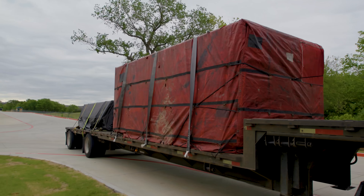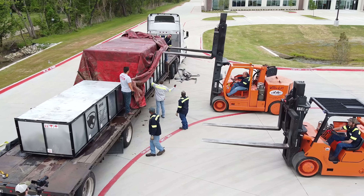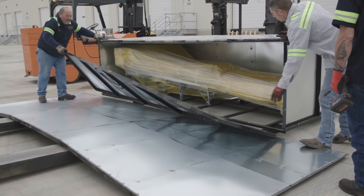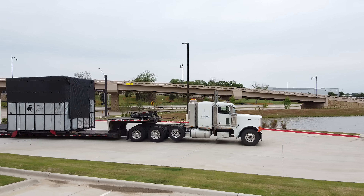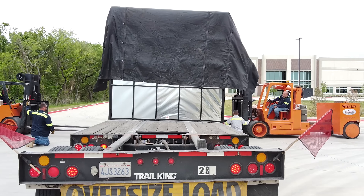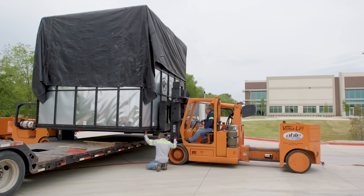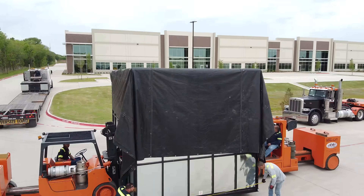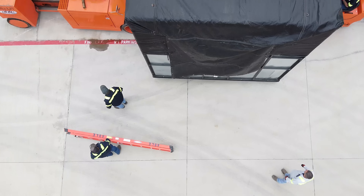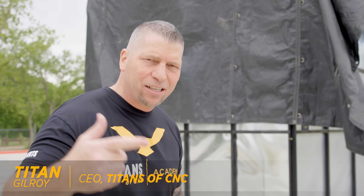Today is another crazy machine day. It's Christmas again at Titans of CMC. A 58,000 pound beast box just arrived here at Titans of CMC, Flower Mound, Texas.